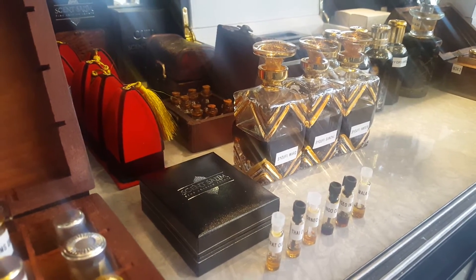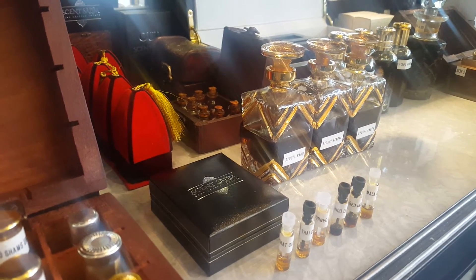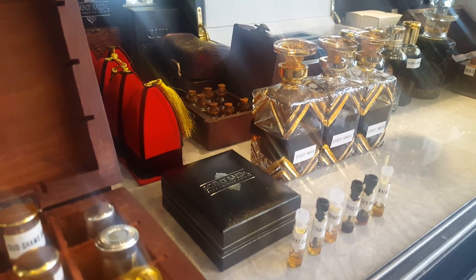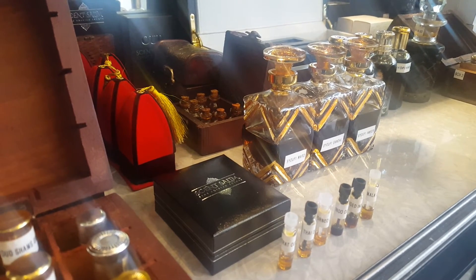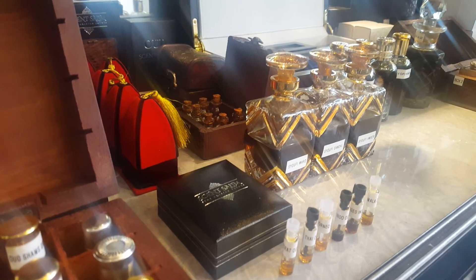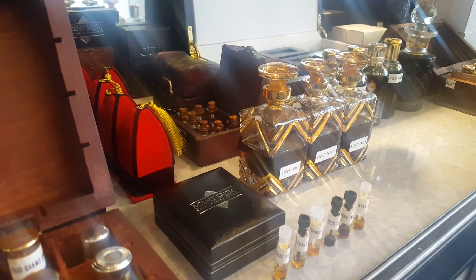Please visit our website at www.sentsalim.com and also like us on Facebook, Twitter, and Instagram. Follow us on Snapchat for all the latest stock. Please do come to our main oud boutique in the United Kingdom in Leeds, where we will look after all of you. Thank you very much for watching.